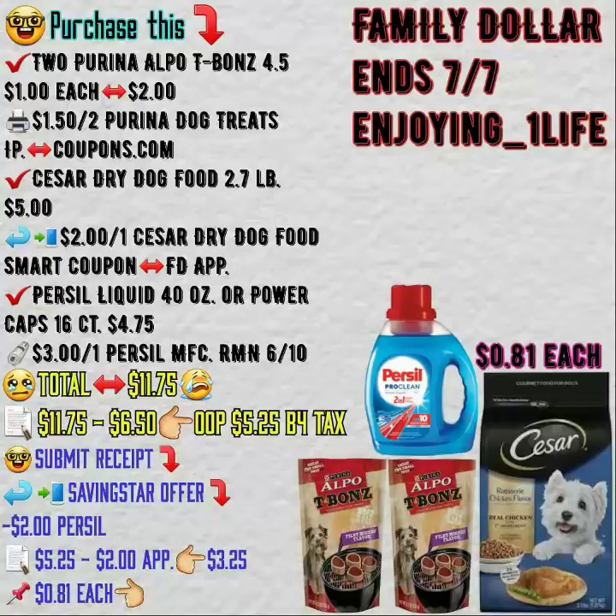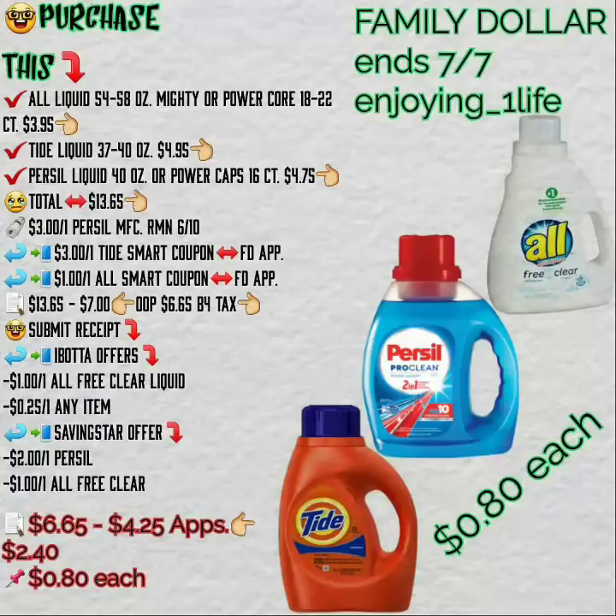On this next breakdown you purchase two dog treats and a bag of dog food and the Persil, and for everything your out-of-pocket at checkout will be $5.25 before tax and $3.25 after Saving Star.